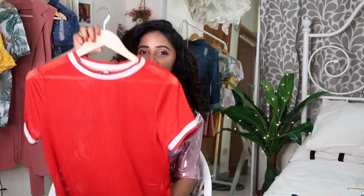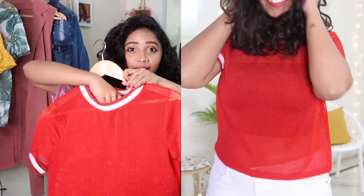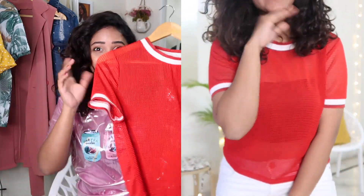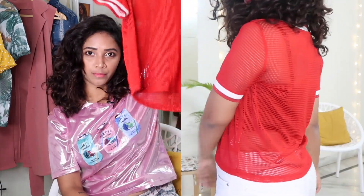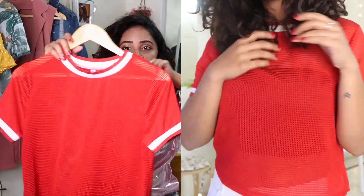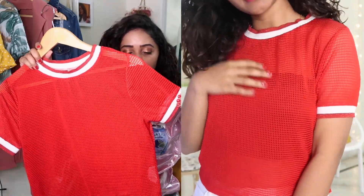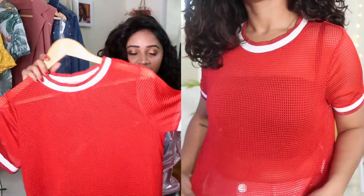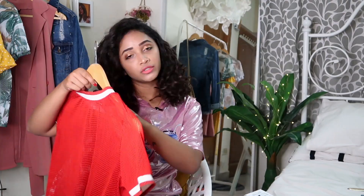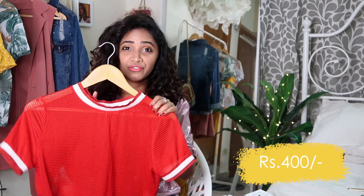The next top looks sort of like a polo t-shirt but is again mesh. I love the color — it gives me a Christmasy vibe, which is why I got it. It's a crop top, not super long, and I really love the rib detailing on the body and at the sleeves — very classy. This is also from Lee Cooper. It was 1000 rupees MRP and I got it for 400 rupees.